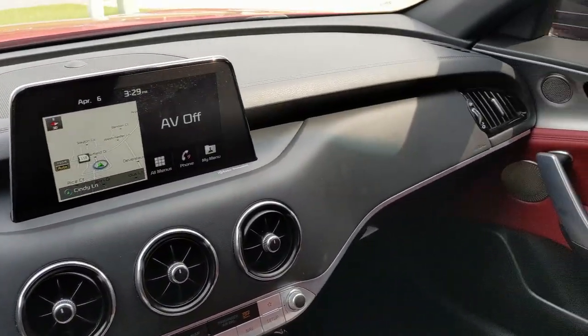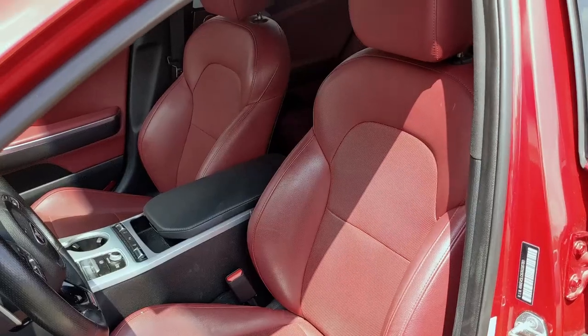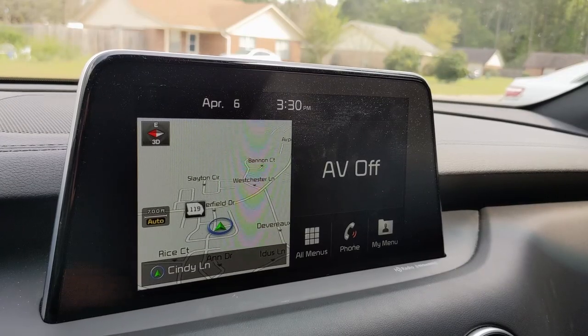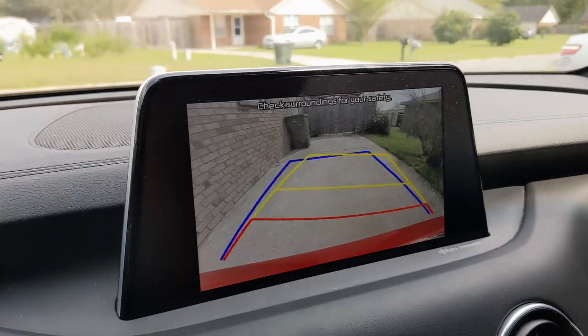The interior is pretty nice — it's a lot nicer than any other Kia I've ever been in. The only ones I'd been in before were the ones back when they were really crappy. It does also happen to have a nice backup camera, so when you go in reverse and turn the wheel it'll tell you where you're going to go.